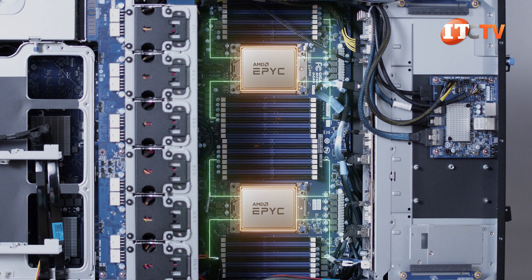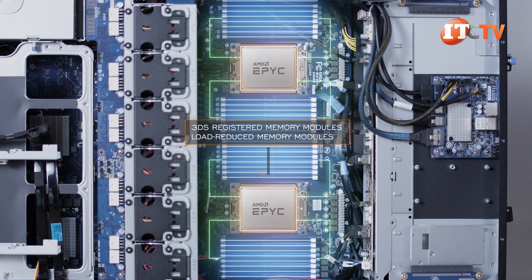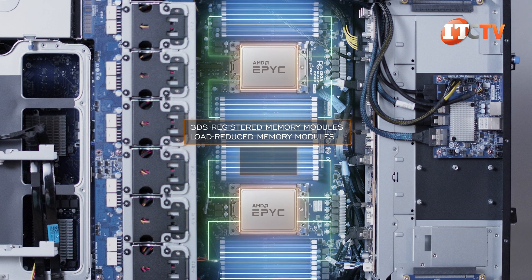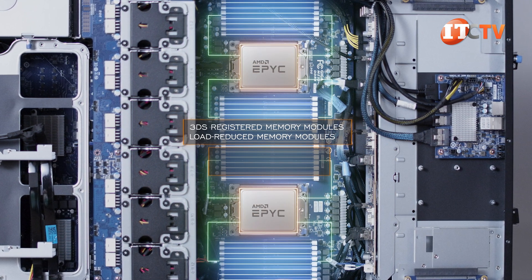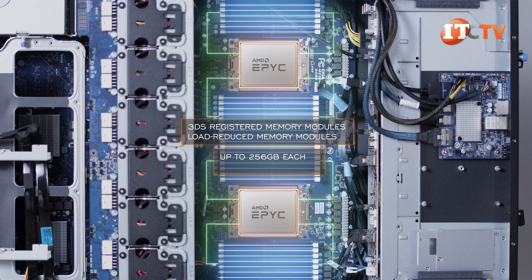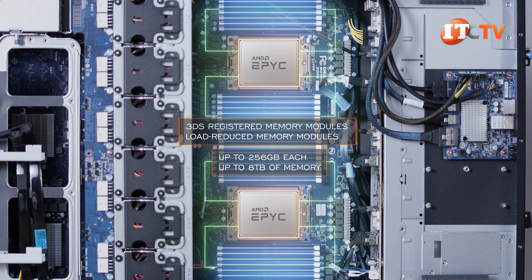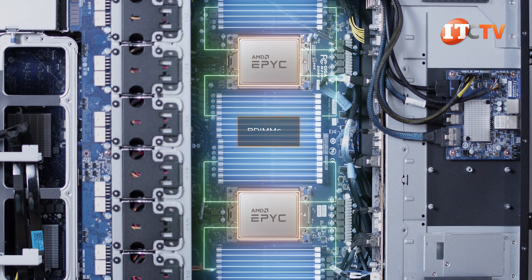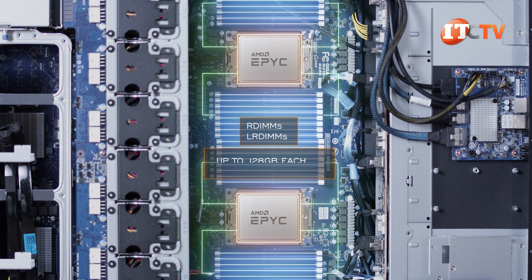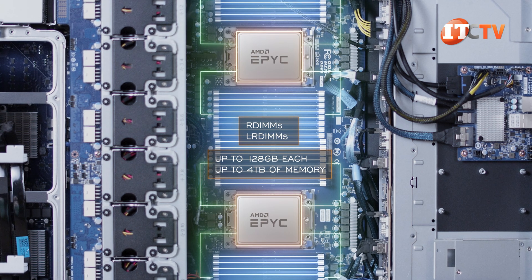Providing the memory for these CPUs are 3DS registered and load-reduced memory modules. You can go with standard RDIMMs and LRDIMMs, but for the highest memory density, 3DS modules offer up to 256 gigabytes each. With a 256 GB module installed in all slots, that's a maximum capacity of up to 8 terabytes of memory. Standard RDIMMs and LRDIMMs will only provide half that — up to 128 gigabytes per module — for a total of up to 4 terabytes with all slots loaded.